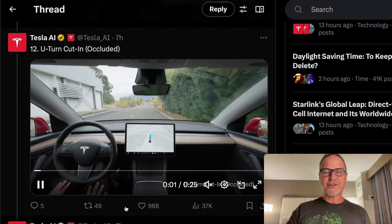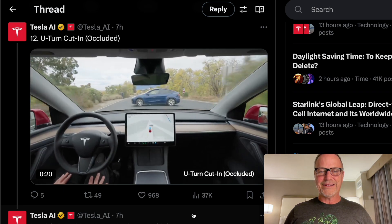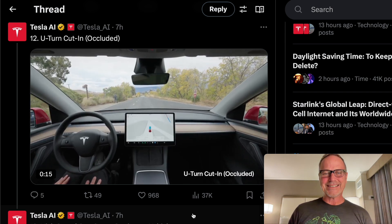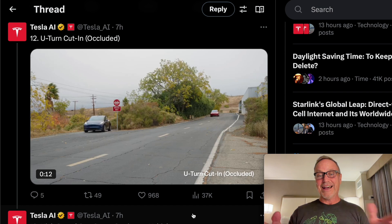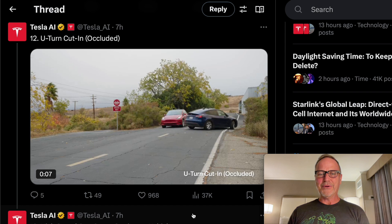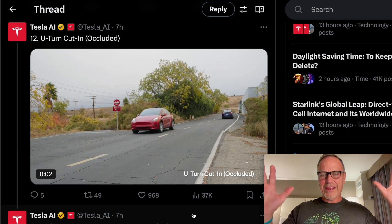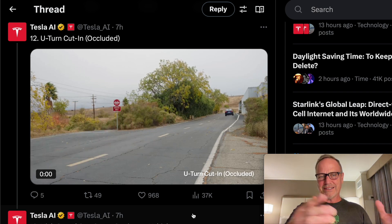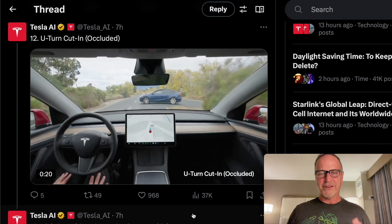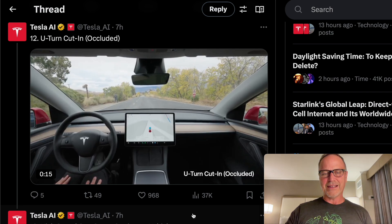Next up is a U-turn cut-in. The person just suddenly decides to make a U-turn right there. These are brave testers — that is a scary situation. You're exposing your driver's side right to that vehicle. But the ego car slowed down with no problem at all. It was completely occluded — it couldn't even see that car until the last possible second. Really nice job the way it's handling that sort of circumstance.